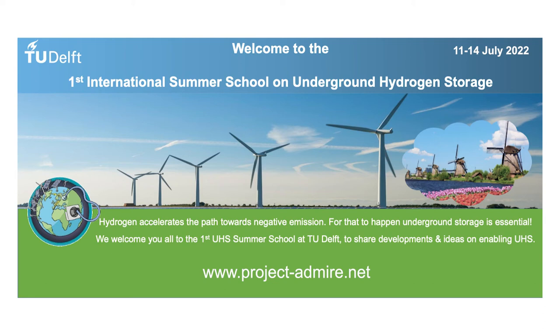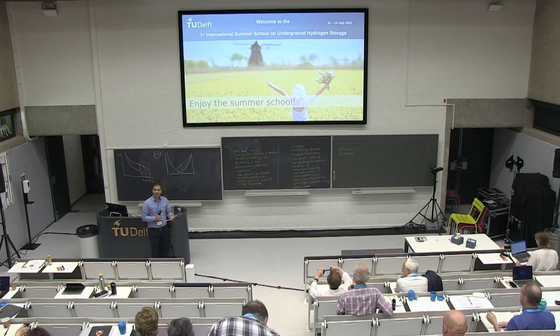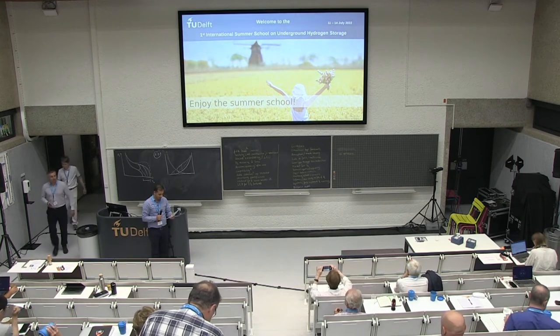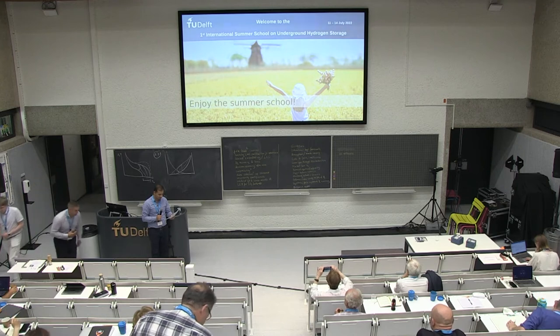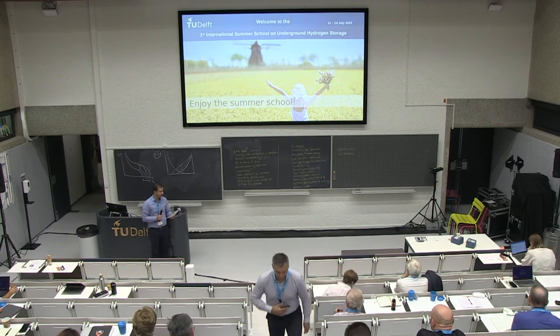I have the pleasure and honor to introduce Professor Tony Kovscek, who wouldn't need my introduction. Tony is a Clayne and Carlton Beale Professor of Energy Resources Engineering in the School of Earth, Energy, and Environmental Sciences at Stanford University.